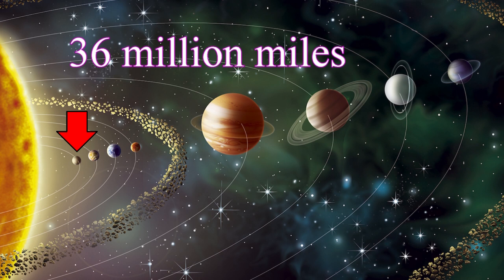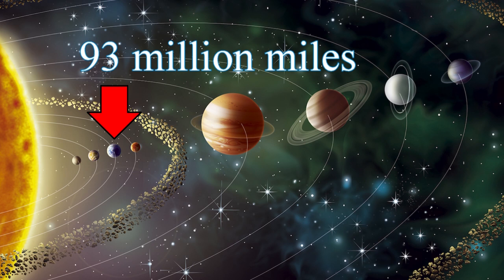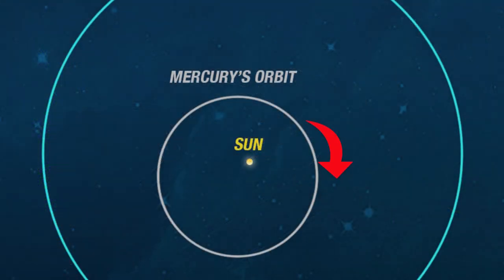Mercury is the closest planet to the sun. How close is it? Just under 36 million miles away from the sun. Earth, the third closest to the sun, is 93 million miles away. So Mercury is 57 million miles closer to the sun than Earth. It's also the smallest planet in the solar system. And since Mercury is so close to the sun, it only takes 88 days to orbit the sun.